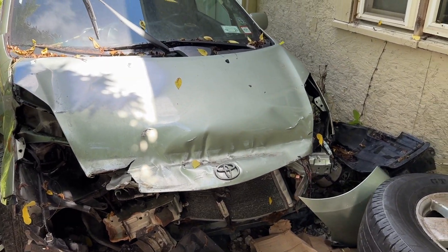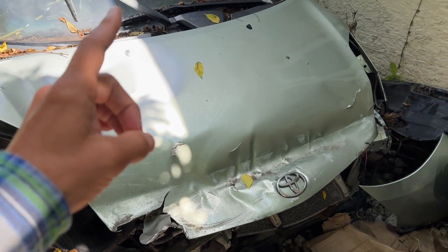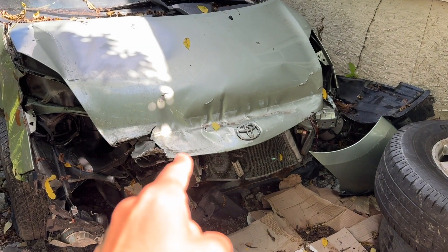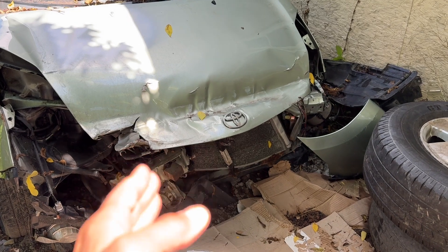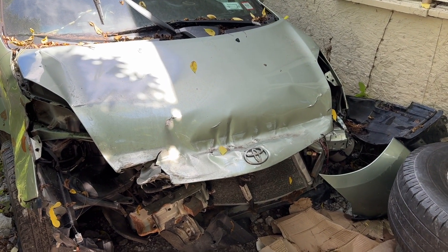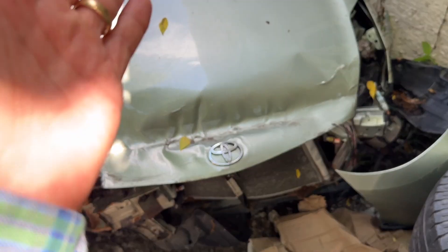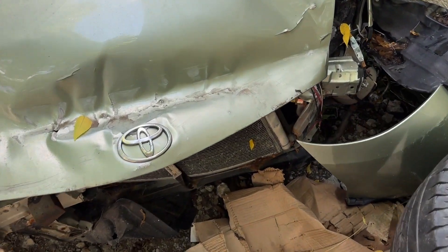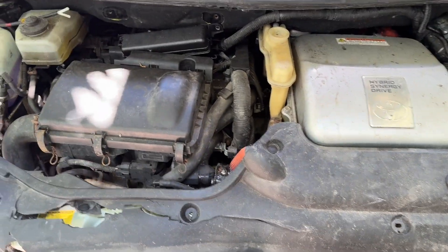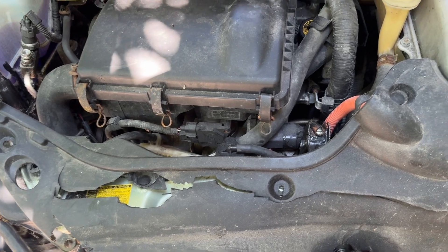What's up YouTube? Drew here, and you are not in my shop but outside of it on this beautiful day with my parts car. This is a 2006 Toyota Prius. It's going to apply to the 2004 through 2009 model years. I wanted to finally explain the cooling system in this. I chose a crashed car because believe it or not, it helps us see some things that we wouldn't be able to see on one that wasn't completely obliterated.